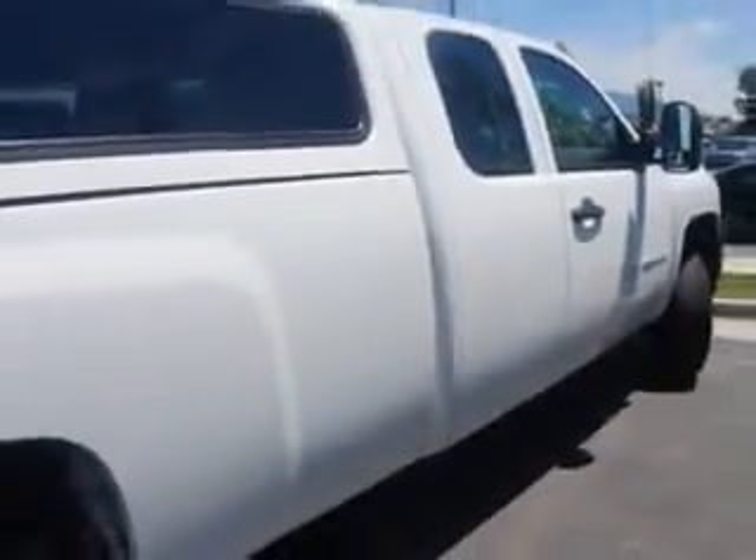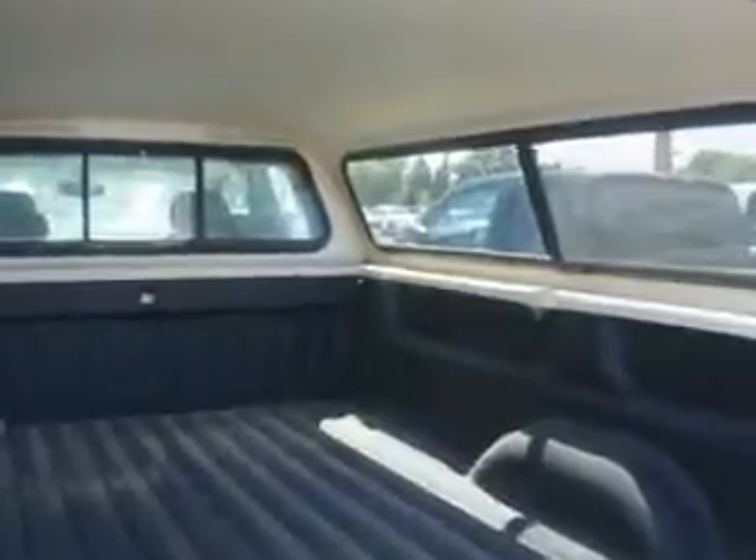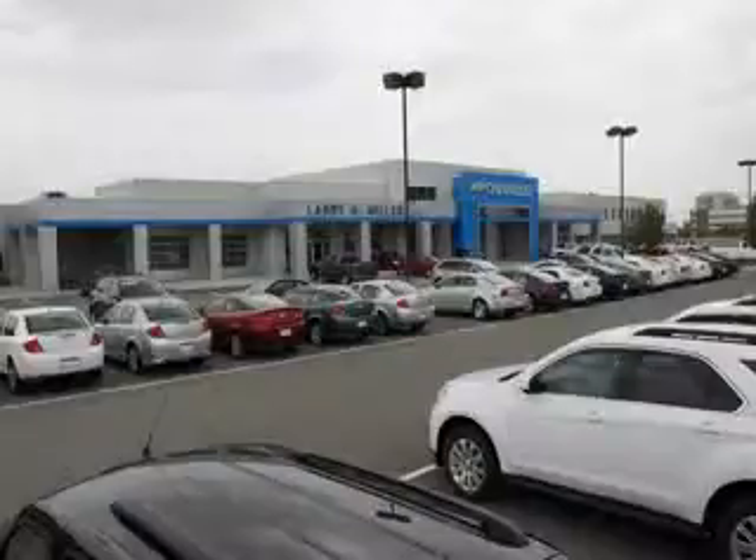Get where you need to go, enjoy the drive, and have peace of mind in this 2007 Chevrolet Silverado 2500 HD at Larry H. Miller Chevrolet of Murray today. Please contact us today or visit our site at LarryHMillerChevrolet.com. We look forward to seeing you soon.